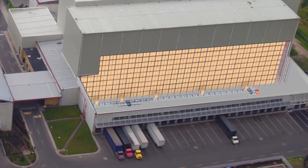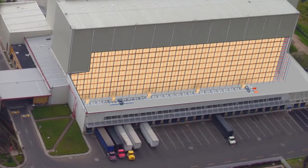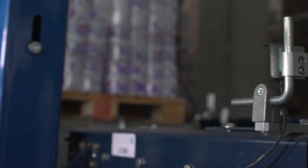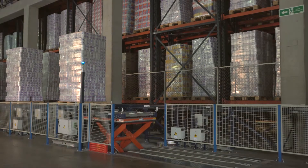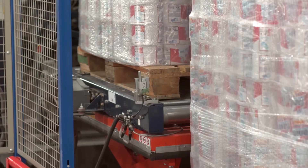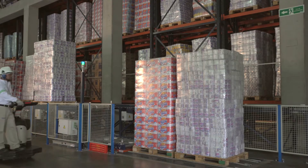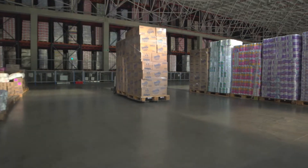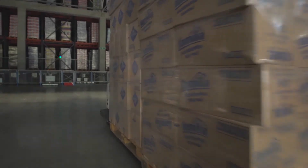Outgoing goods circulate on a conveyor that runs lengthwise along one side of the warehouse. It is equipped with hydraulic lifts allowing pallets to be picked up at ground level. Operators with electric pallet trucks drive the goods to the dispatch area where they are loaded in the corresponding dock and transport vehicle.